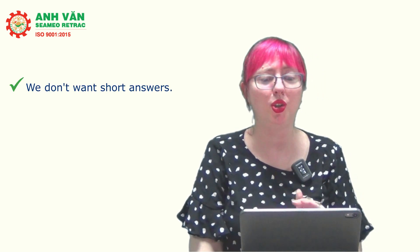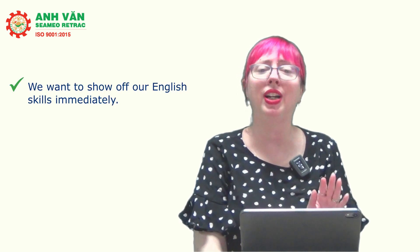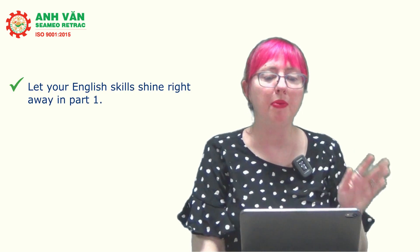Even in Part 1, we definitely don't want short answers. We don't want just a yes or no and then silence, or a two or three word answer, because what is the examiner going to score you on? If you just say yes and then look around, you haven't given them enough speaking to score you on. A lot of students are nervous and wait until Part 2 to keep talking, but we want to show off our English skills immediately — let your English skills shine right away in Part 1.